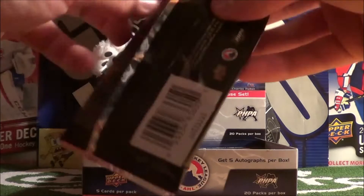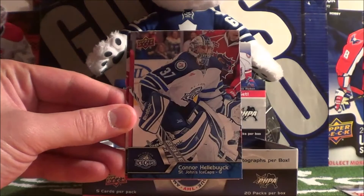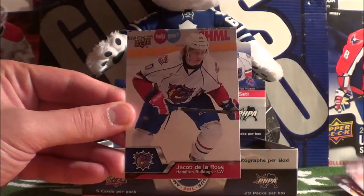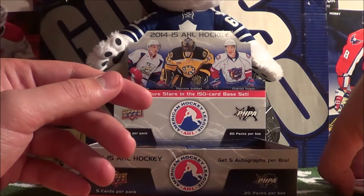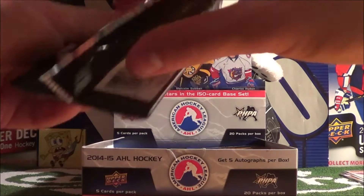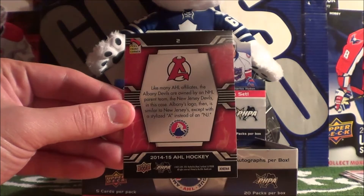First pack: Sean Collins, Connor Hellbuck, Jimu Polkinen, Gabriel Dumont, Jacob Della Rose. That seemed like all base. All five autographs per box is pretty awesome - it means one in four packs would be an autograph. Corbin Knight.